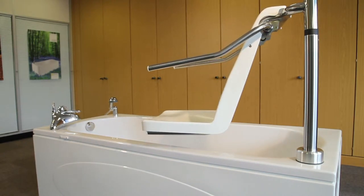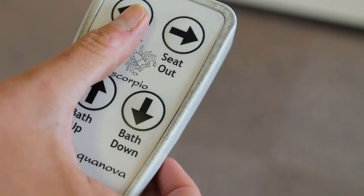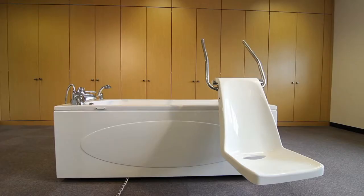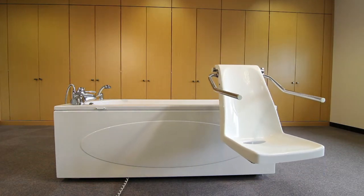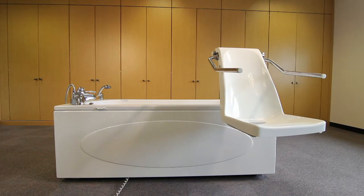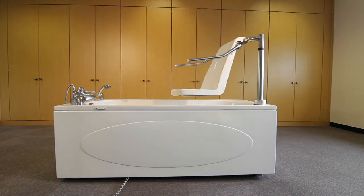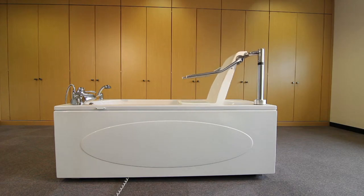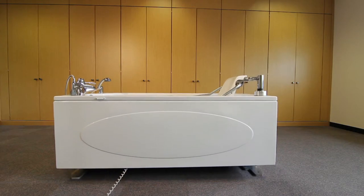The Scorpio has a seat transfer which may be traversed manually or under power. This makes entering and leaving the bath straightforward and effortless. The seat is lowered outside the bath presenting easy access to the bather, then raised and turned around over the bath, and lowered down into the already filled bath of warm water.